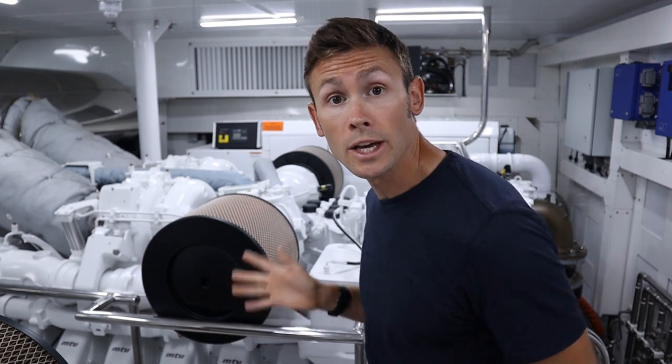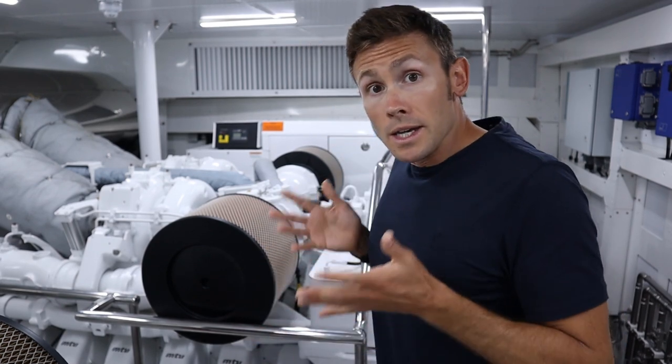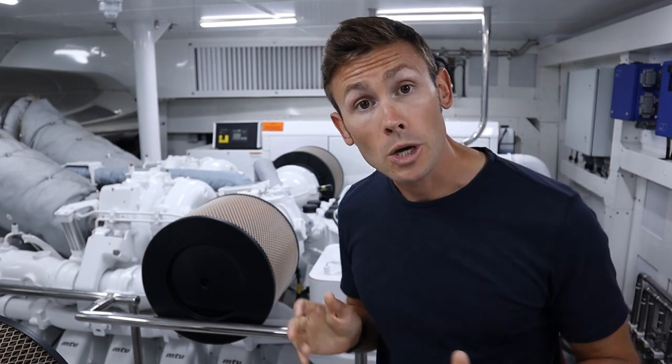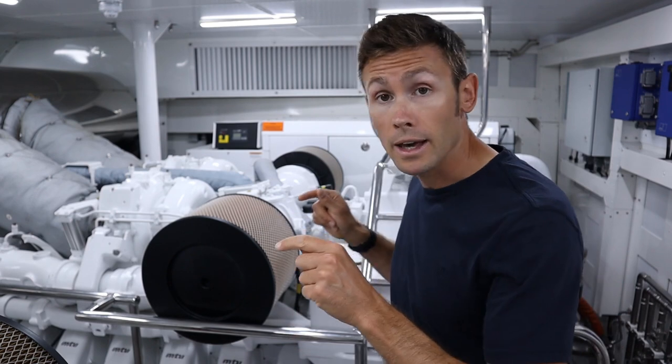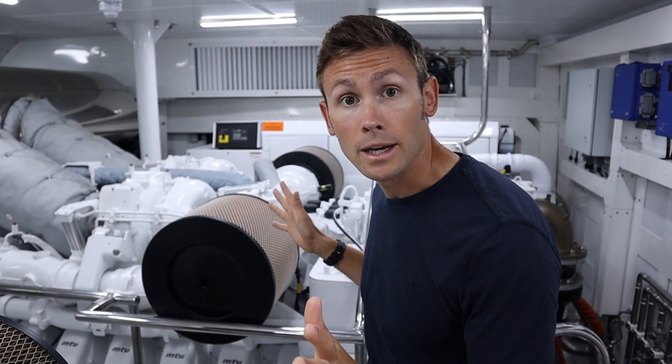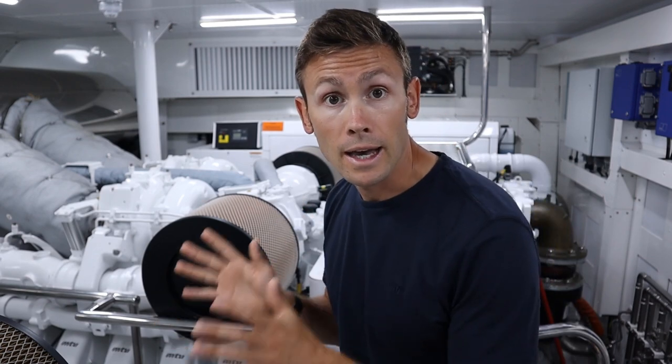Each of these engines generates over two and a half thousand kilowatts of power, and when in use they suck in huge amounts of air. But what happens when things go wrong? What happens if there's a fire down here? You need to know how to restrict that air supply.